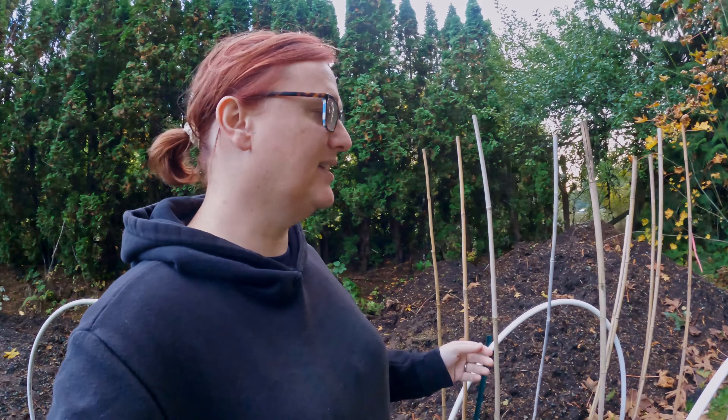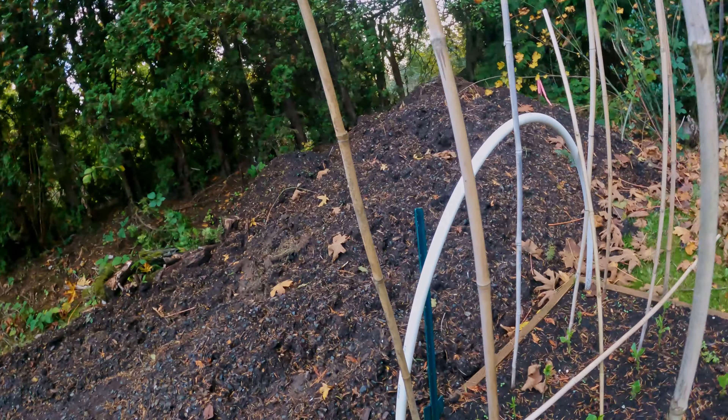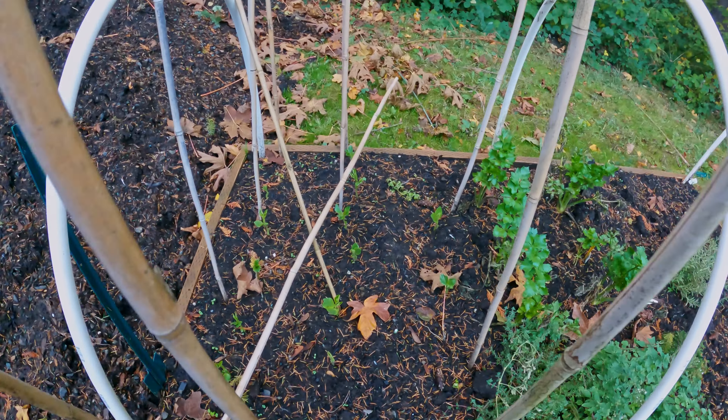Hey everybody, happy Sunday. I hope that wherever you are and whatever you are doing, you are having a great weekend and you are warmer than me. Here in the chicken and garden update, we've had our first frost of the season. It was very cold this morning. It is Wednesday when I'm recording this and we've got frosts forecast throughout the rest of the week. We even had some snow on Monday. Nevertheless, the garden is doing rather nicely.